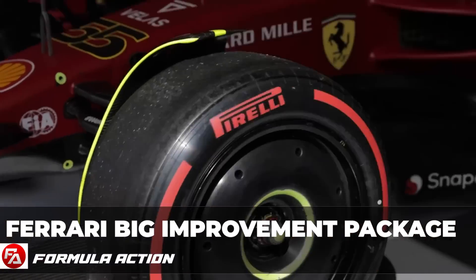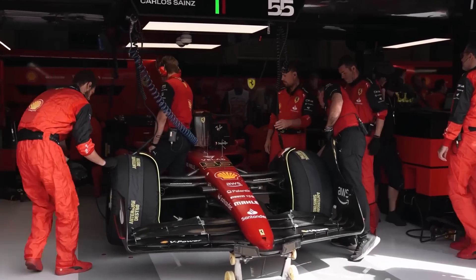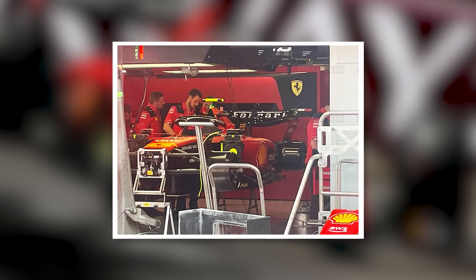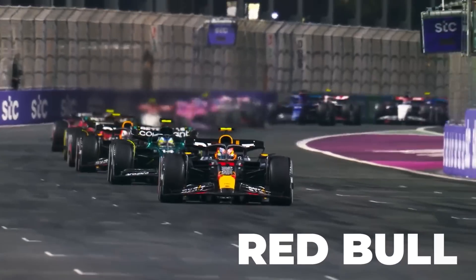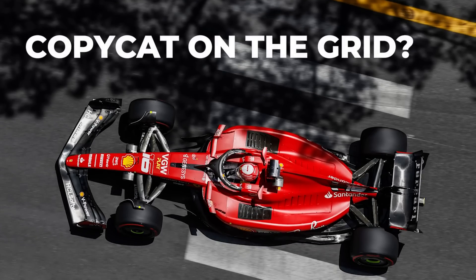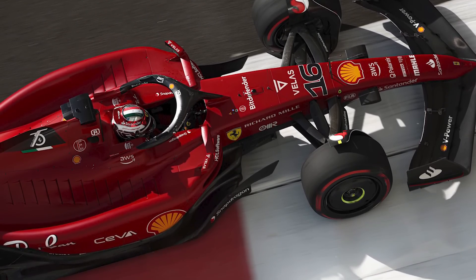The big improvement package Ferrari will utilize in the Spanish Grand Prix is designed to do more than merely boost the top performance of its Formula 1 car. But the design looks very similar to something we've seen before at Red Bull and the other competitors. Have we gotten another copycat on the grid? Have Ferrari finally complied to the race pace of Red Bull?